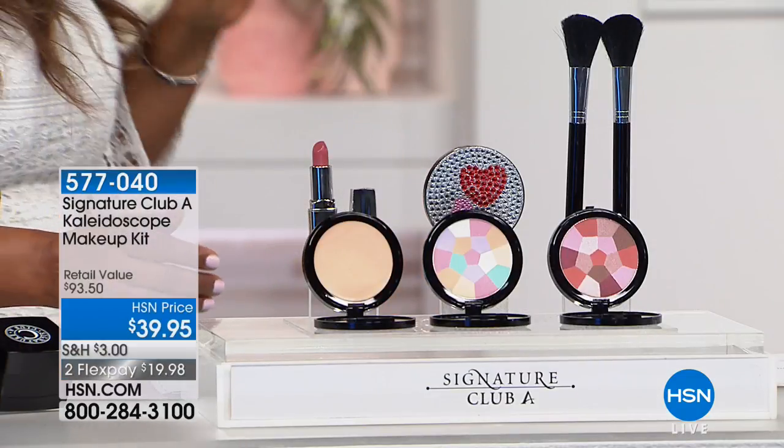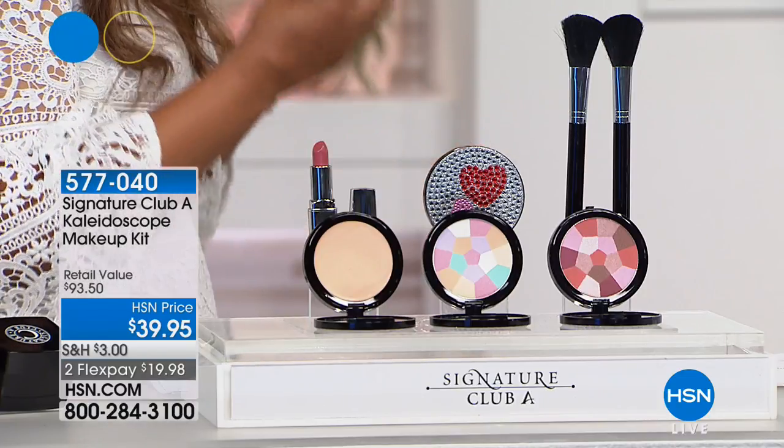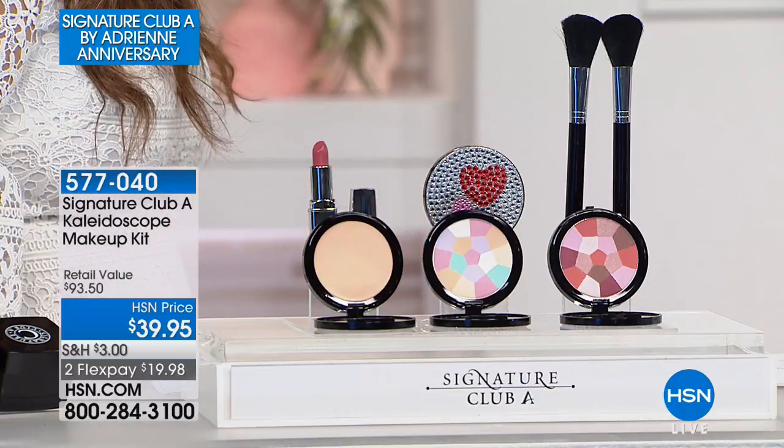It's $39.95 or two credit card payments of $19.95. Adrienne has written three best-selling books on how to look younger, and makeup doesn't have to take all day — it can be simple and easy if you've got the right products. Adrienne's model is 73 years old. She uses Midge because she wants to show everybody that any woman at any age can look terrific.